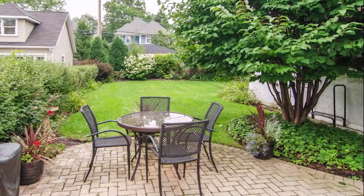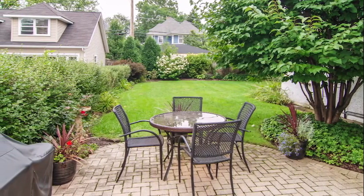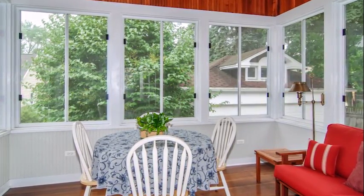The yard is fully landscaped and has underground sprinklers. Use the bricked patio for grilling with underground gas piping and enjoy your meals in the attached glass screen three-season porch complete with outdoor speakers.